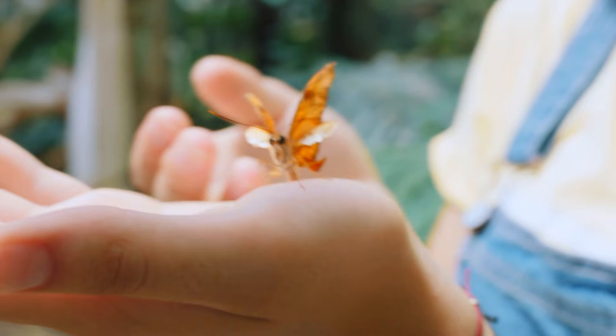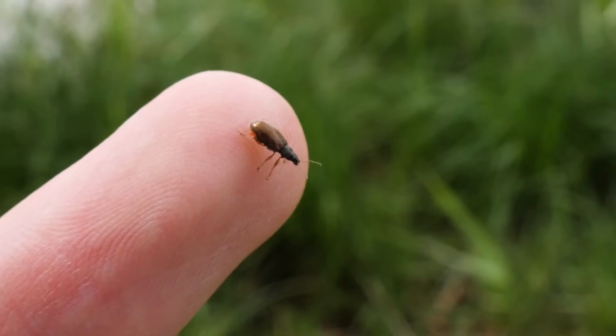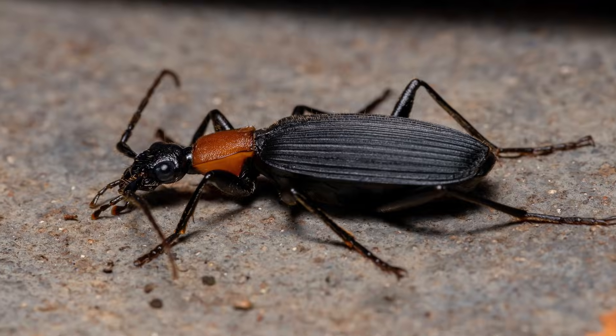Bombardier beetles. Hello, insect enthusiasts. Today, we are going to learn more about our stinky friend, the bombardier beetle.